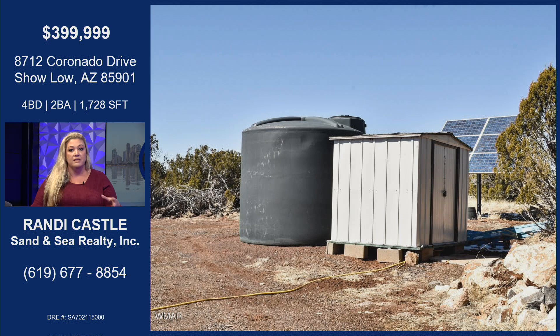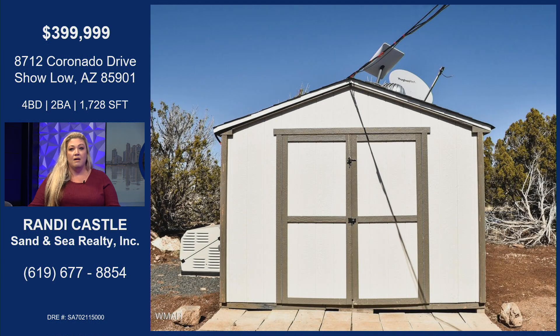You do have snowbirds and a big second home market up here, plus lots of Airbnbs. Rentals are few and far between, so this could definitely be rented out as an income-producing property as well. It also has two sheds — one houses all the well equipment and the other is just a storage shed for your use.